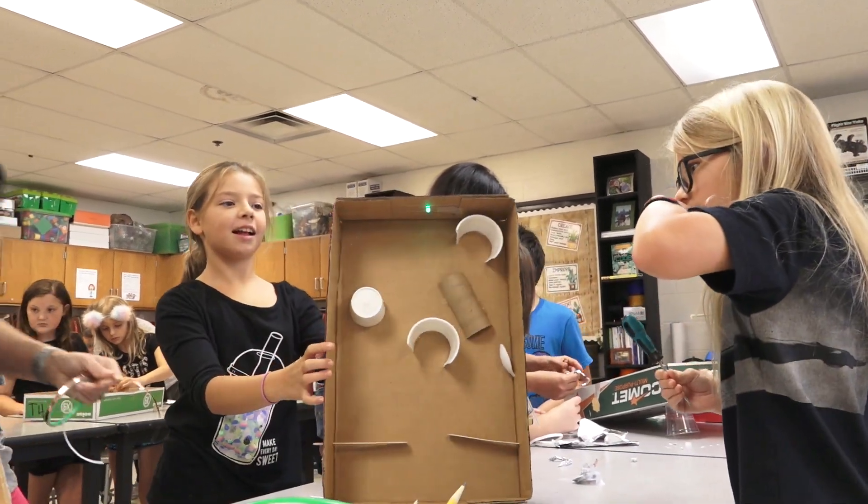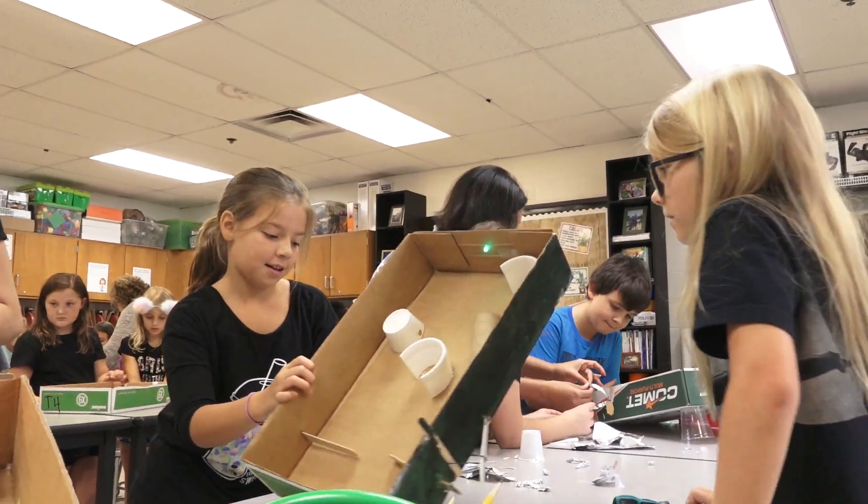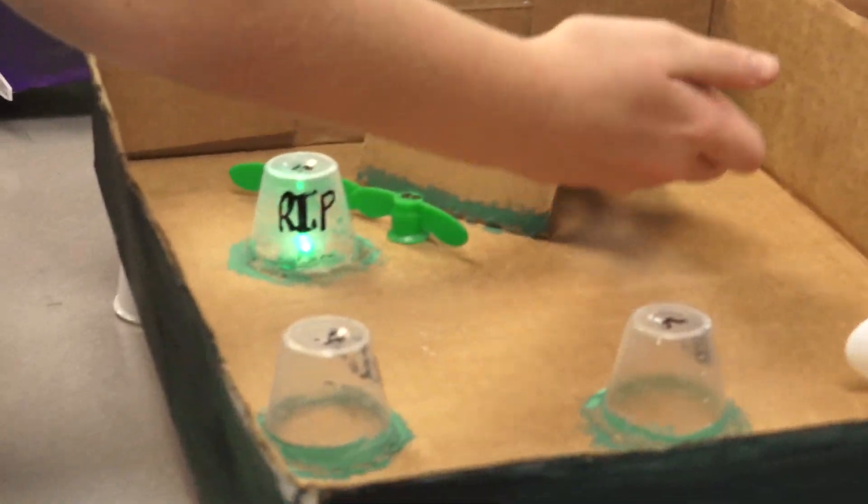Jessica, the students love what you do because you make it relevant to their lives. That's breaking the mold. Congratulations, Jessica — you are so deserving of this award. Congratulations for winning the Break the Mold Award.